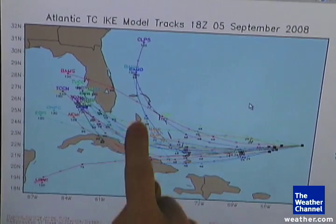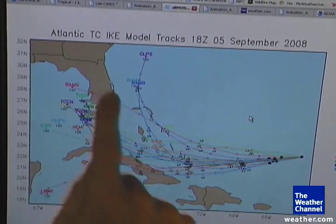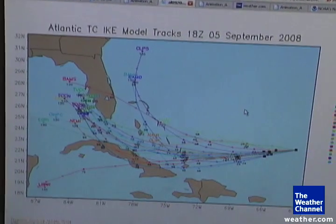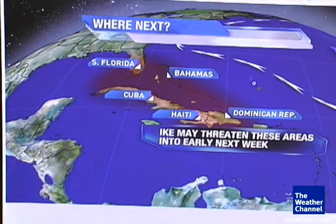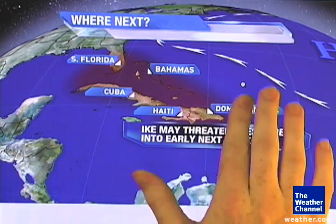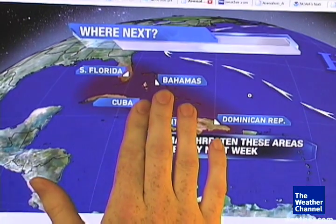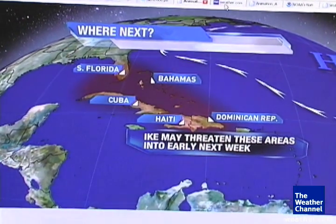And then from there, that's another question mark — what happens after Ike passes the Florida Straits and gets into the Gulf? We'll answer that question through time. So here at the Weather Channel and Weather.com, we are very worried about this whole area from the southeastern Bahamas into the north-central coast of Cuba, into South Florida, and over time perhaps even into the Gulf.